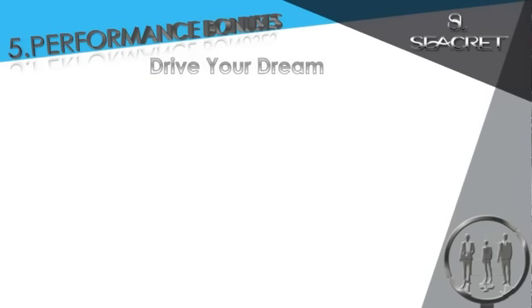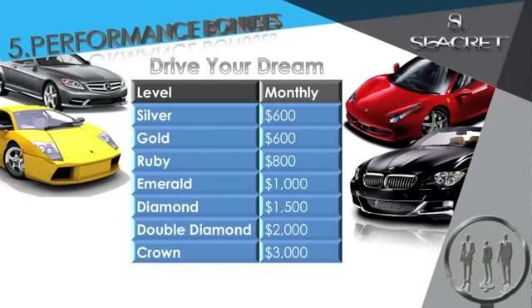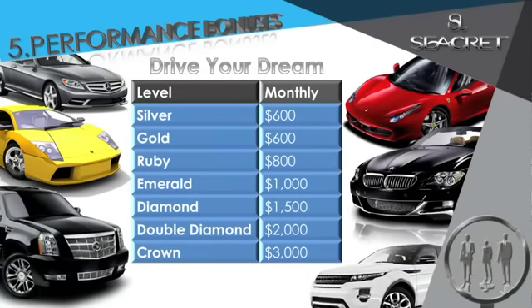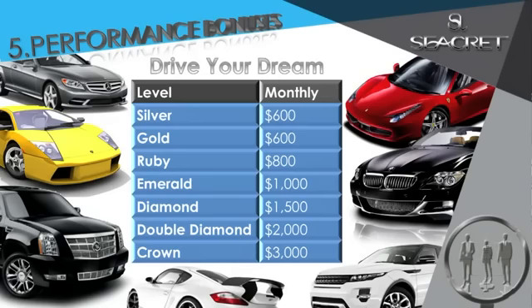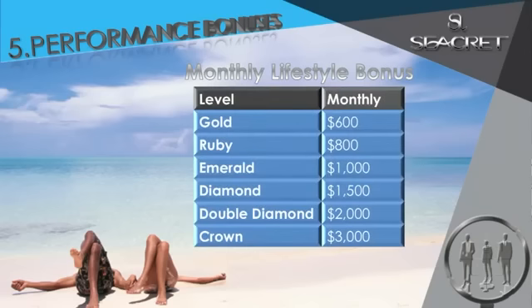Next is our Drive Your Dream monthly cash bonus, from $600 to $3,000 a month. Here at Secret, we believe you should be in the driver's seat. Use it to buy the car you've always wanted, pay off an existing car, or use it for wherever you want — it's your choice. We were all given life, but style is how you choose to live it. And at Secret, we believe in having an above average lifestyle, and with our $600 to $3,000 monthly lifestyle bonus, you'll be able to do just that.